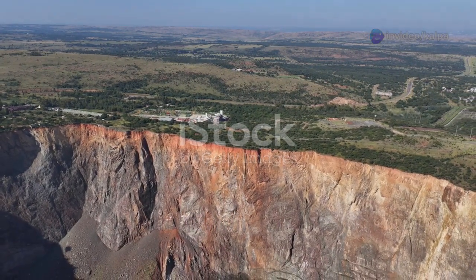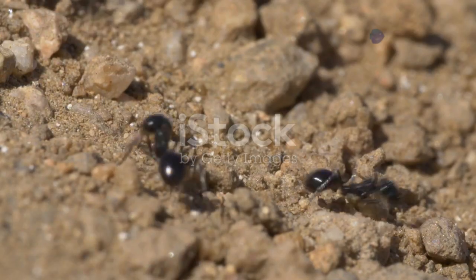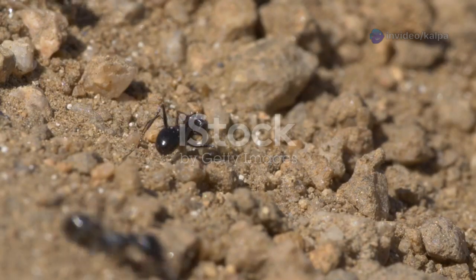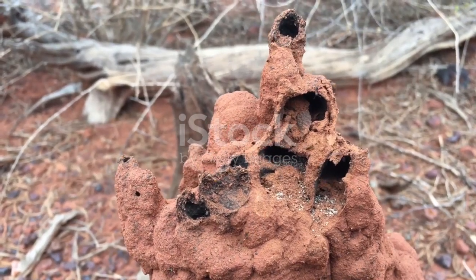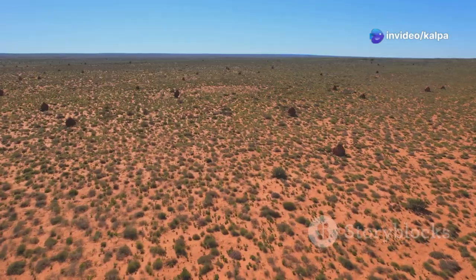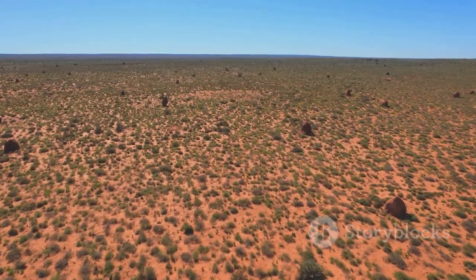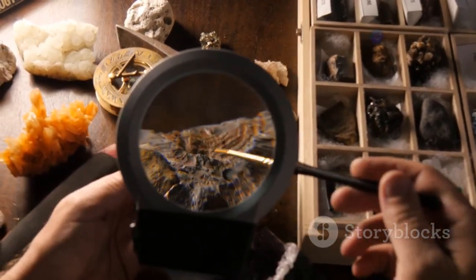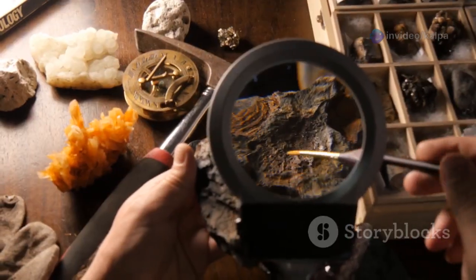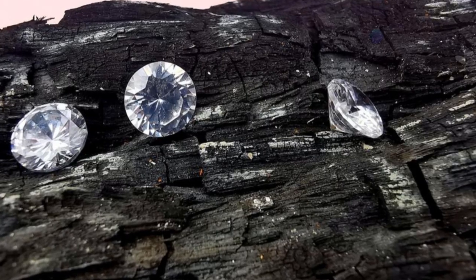The practical applications of termite-assisted diamond exploration are perhaps best exemplified by Petrodiamonds, a leading diamond mining company operating in Africa. Recognising the value of these tiny prospectors, Petrodiamonds has successfully integrated termite mound sampling into its exploration strategies. In one notable instance, Petrodiamonds employed termite mound sampling in the central Kalahari game reserve in Botswana. The company collected and analysed samples from termite mounds across a vast area, using the presence of kimberlite indicators to pinpoint potential drilling locations. Termite mound sampling led to the discovery of several new kimberlite pipes, some of which yielded high-quality diamonds.